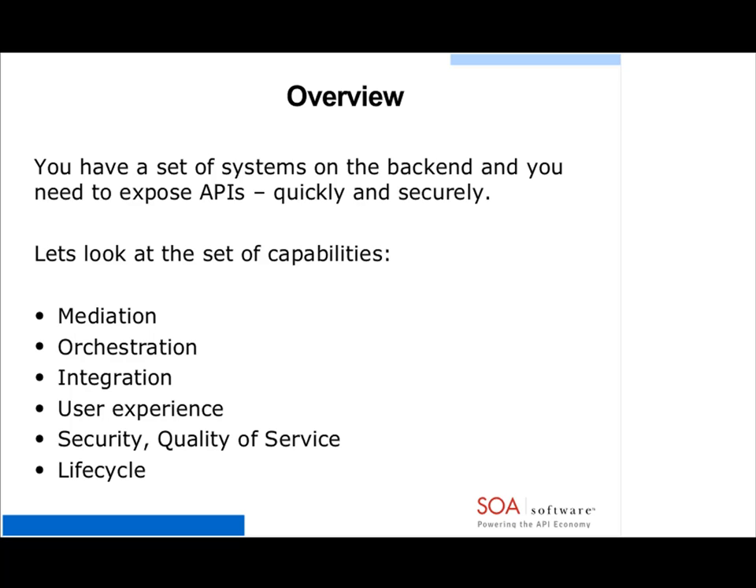You really need to support a certain amount of velocity around application development, which means supporting velocity around the development, support, maintenance, and change around an API. When you look at the set of capabilities you need to provide, they're all geared toward how you can actually deliver this API quickly, safely, securely, and in a way that is consumable by the app developer — in this case, the mobile app developer.